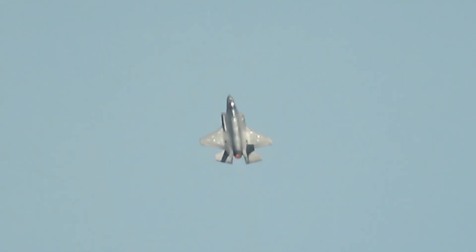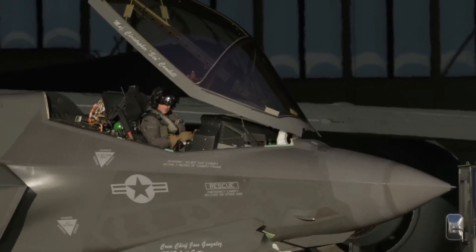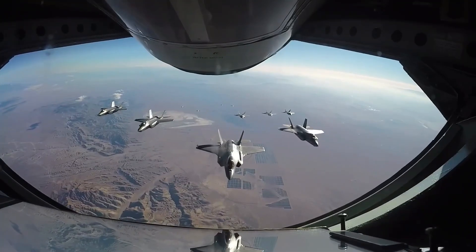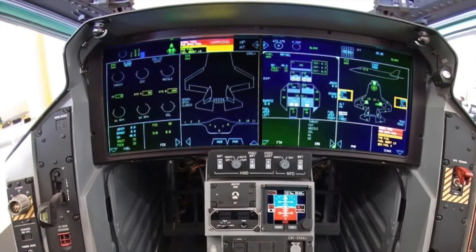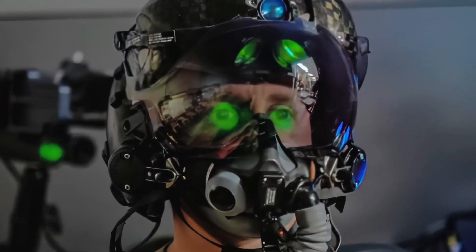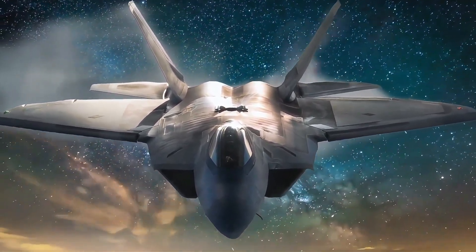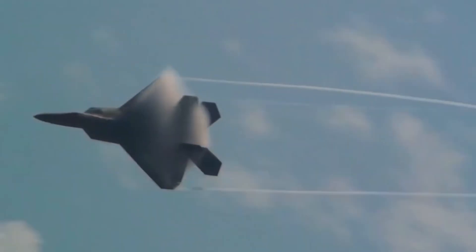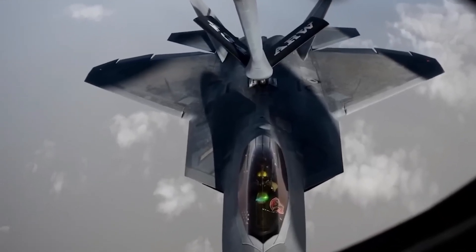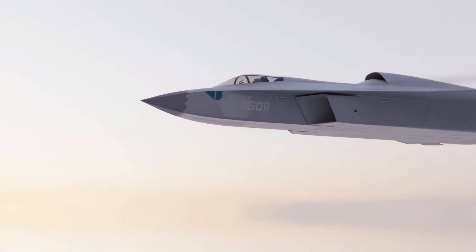Battlefield Role: The F-35 was designed as a multi-role stealth fighter capable of air superiority, ground attack, electronic warfare, and intelligence gathering. Its strength lies in its ability to operate in heavily contested airspace, engaging enemy targets while remaining undetected. Its sensor fusion and data-sharing capabilities allow it to serve as a force multiplier, coordinating with other aircraft and ground forces. The J-36's role is less clear — it appears to be intended as an air superiority and strike fighter, a direct challenge to the F-35 and possibly the F-22. Its twin engines give it greater agility and speed, making it more effective in close-range dogfights and intercept missions. However, its effectiveness in network warfare and precision targeting is still uncertain.